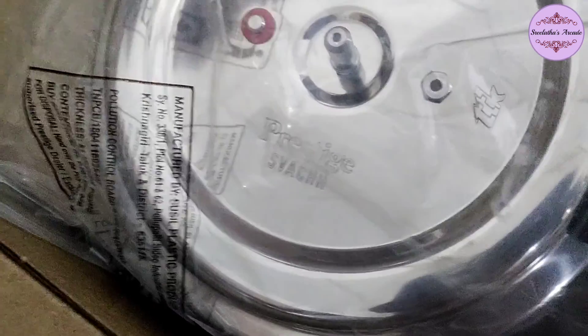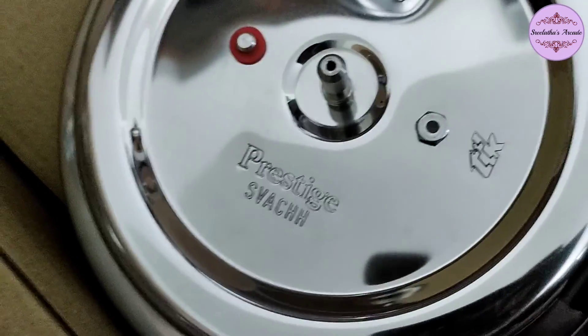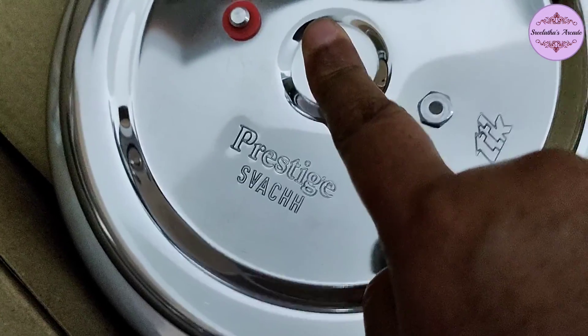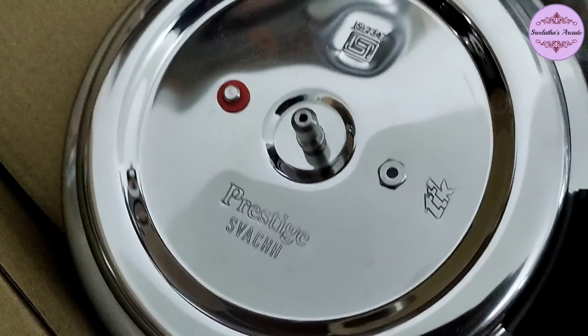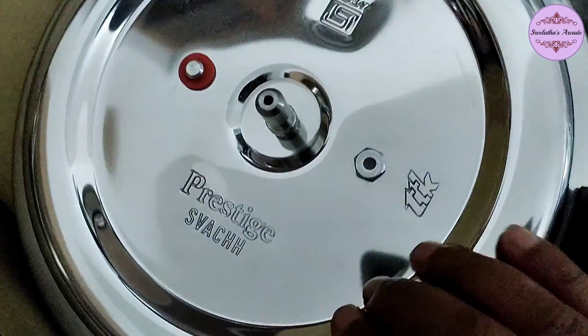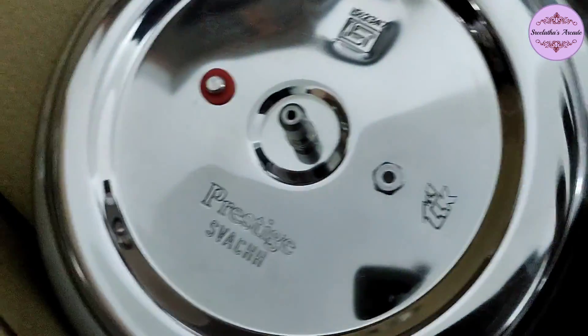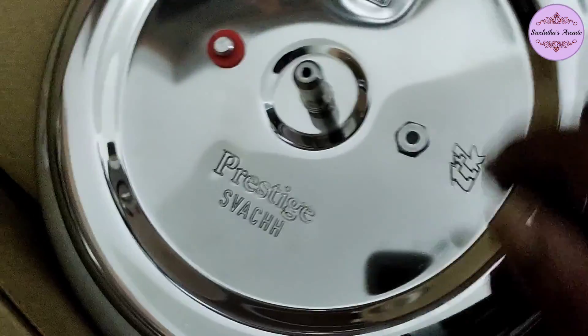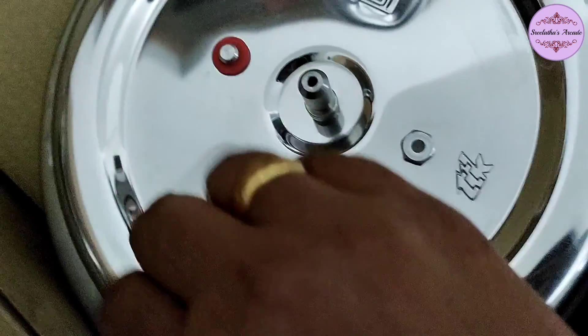Now unboxing — the new feature is the deep lid. If you have a spillage, you can use this, which is a good advantage. If you have a deep pipe, you can use the gas stove. You can use this if you have a spillage.